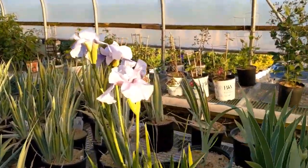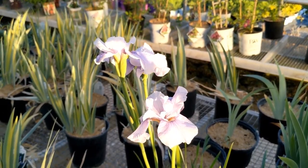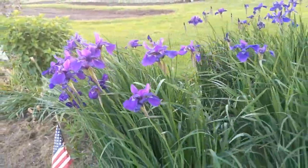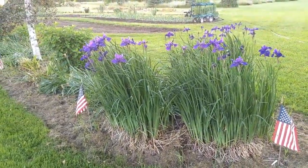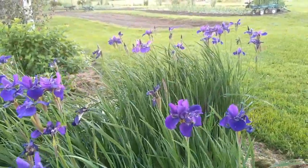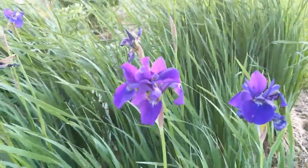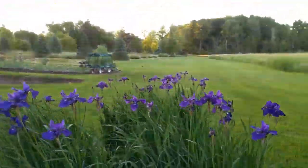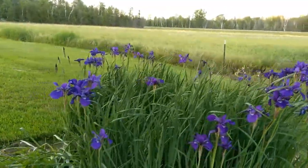We do have some of the Caesar's Brother Siberian iris as well — those are outside. These are the Caesar's Brother Siberian irises. You can see how they kind of clump, so you can divide these up over time. We haven't had to do any kind of cleaning or prepping or anything like that, and they have this brilliant, dark, rich purple color with lots of blooms on them. They add a nice crush of color here on the side of the driveway.